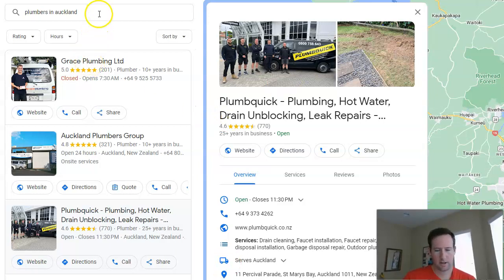We're taking plumbers in Auckland as our example here, and plumbing is a very competitive niche. Doesn't matter where you're at in the world — all of these Google My Business profile listings have hundreds and hundreds of reviews, and that's really one of the big ranking factors. I wanted to show this example specifically because it shows a couple of extra optimization tweaks that border on over-optimization, but can still be effective.